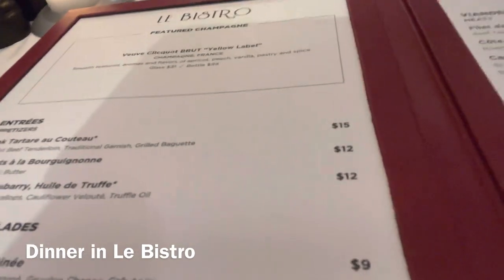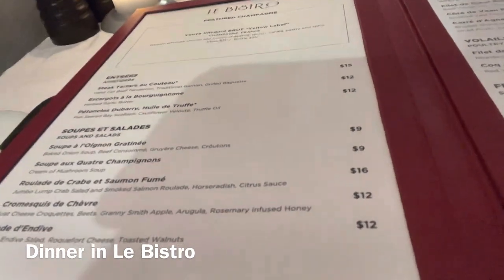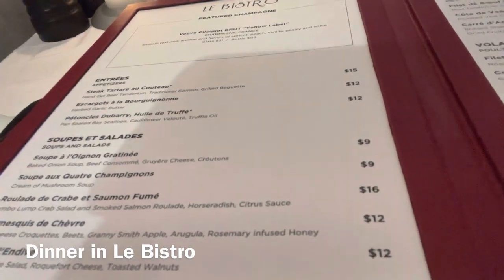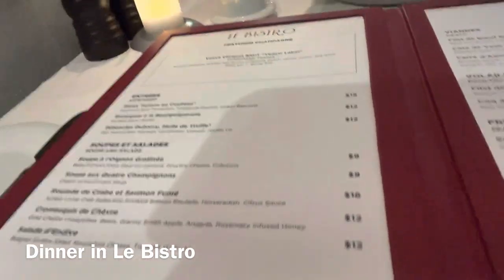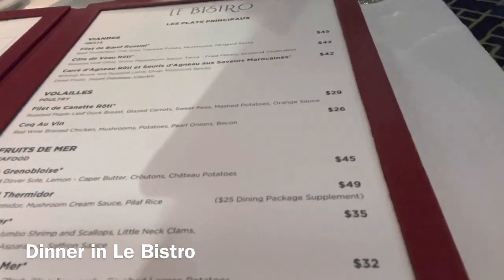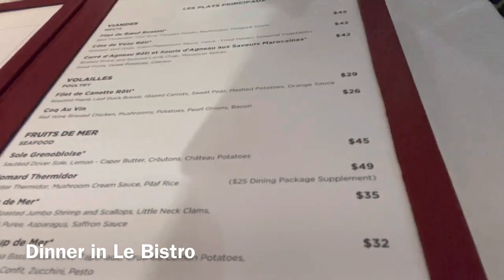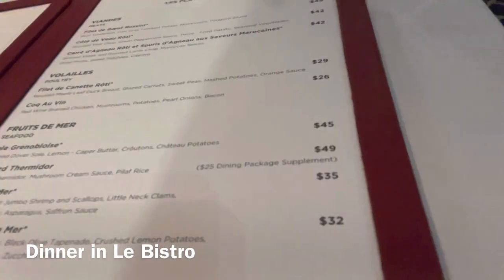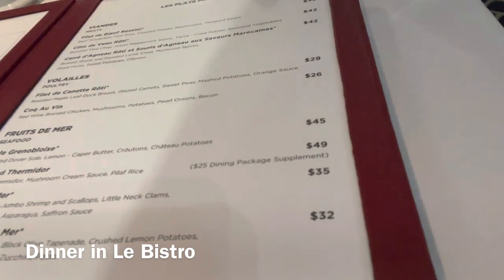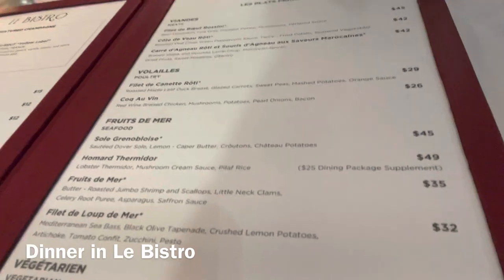I'll do the steak tartare, then I'm going to go with the mushroom soup. As the main course, I'm going to do the Fruits de Mer — roasted jumbo shrimps, scallops, little plants, celery root purée, asparagus, and the saffron sauce.